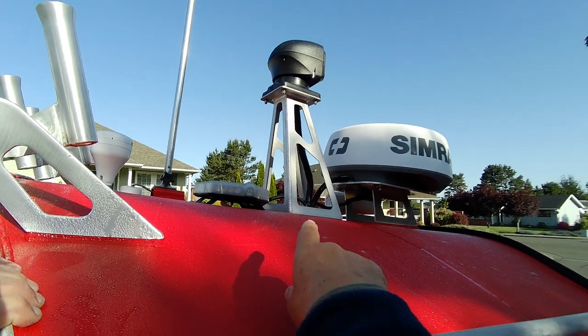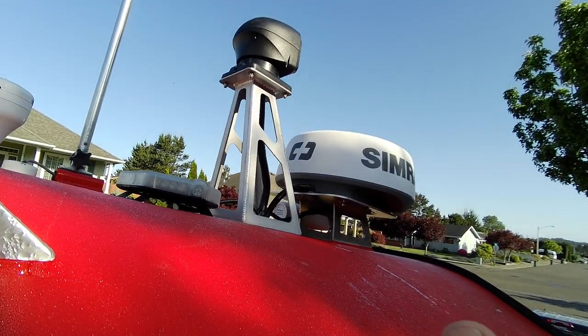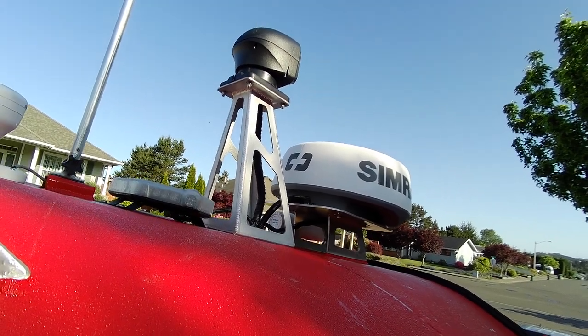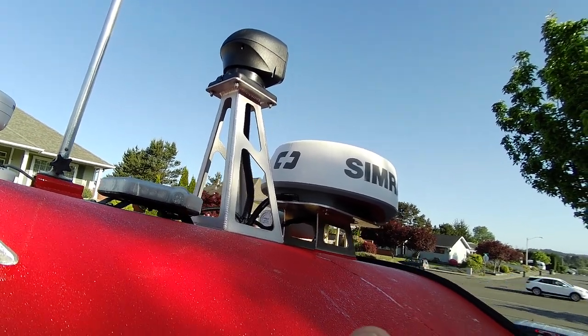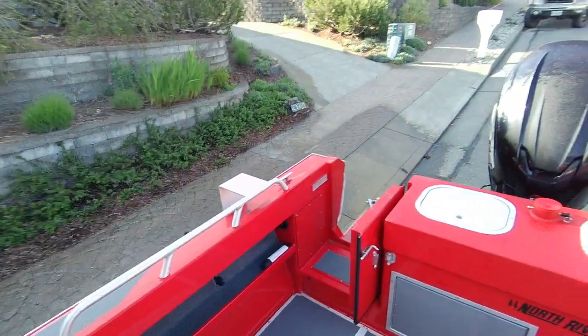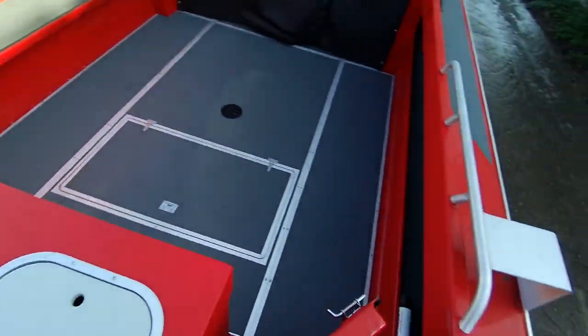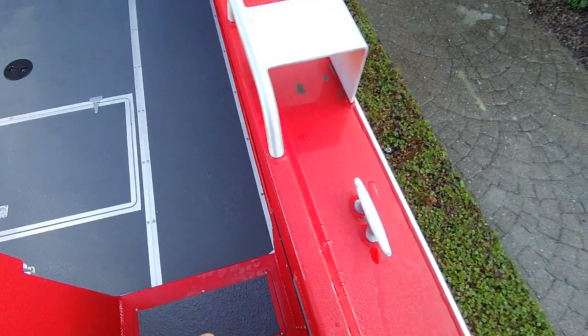The deck horn — they're going to have to look at that to see if they can get it working. As for the Simrad Halo radar, I'm not sure if it's dual range or not — we'll find out when they hook it up.